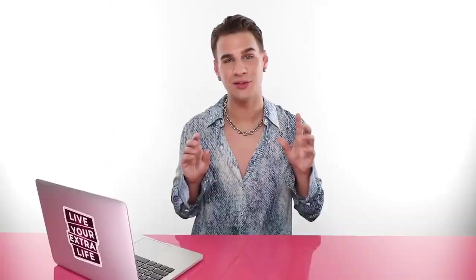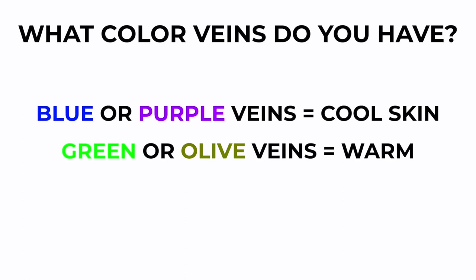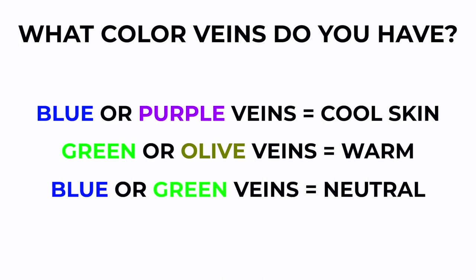Now I like to first do a few tricks to figure this out. Look at your wrist and look really close at your veins. If you have blue or purple veins, you most likely have cool skin. If you have green or olive veins, you're most likely warm. And if you have a mix of blue or green, you could still be on that sliding scale of neutral. There's no real way of seeing neutral skin tone with your veins, because our veins are not usually a combination of two different colors.